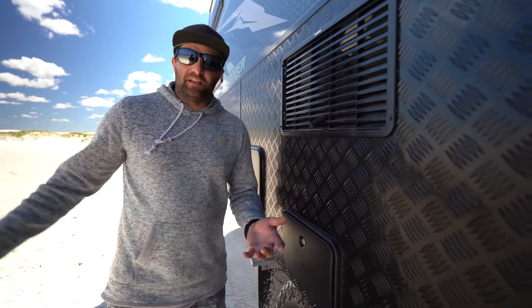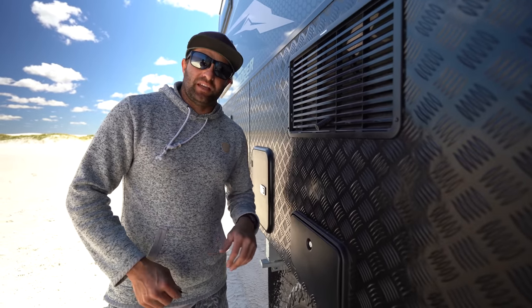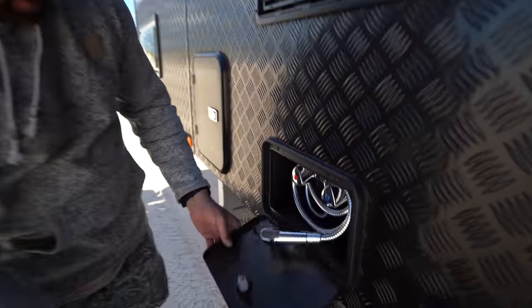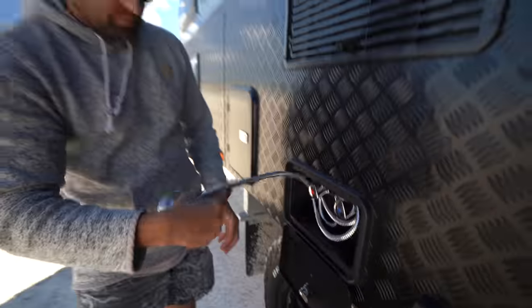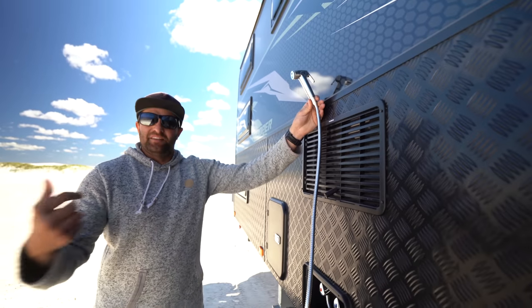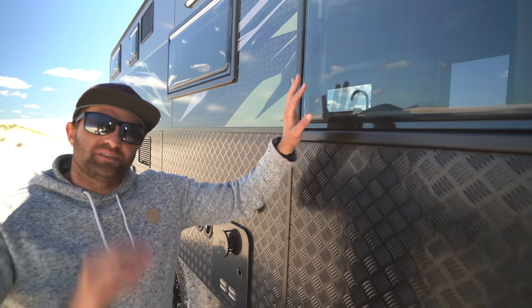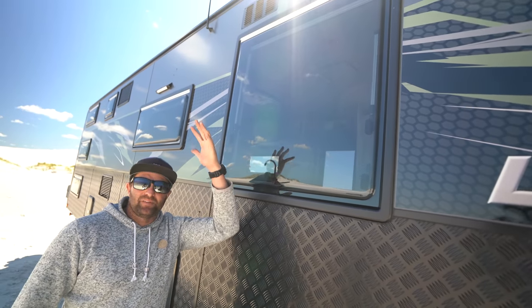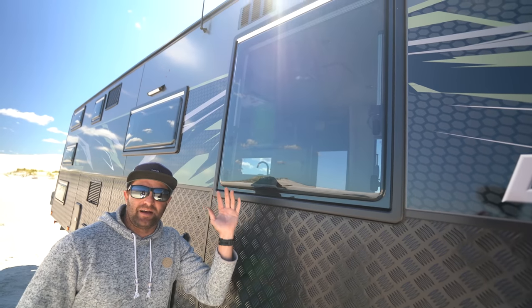Outdoor shower. When you're down the beach like we are now, you don't want sandy feet and you don't want to get any sand in your caravan. You've got hot and cold water — it pulls out, you can set it up here and have a shower outside. Same as the other side, we've got the bigger windows over here. You open that up, airflow comes in, fly screen up, no bugs get in.